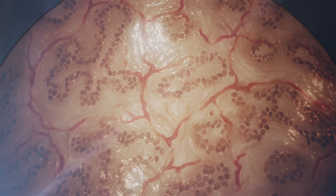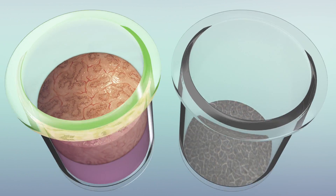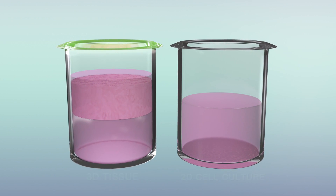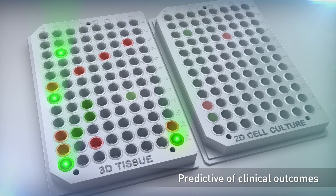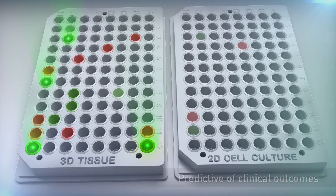3D bioprinting can create more natural cell-cell interactions than traditional 2D methods. With better predictive value and higher clinical relevance, this revolutionary technology can speed safe and effective drug development.